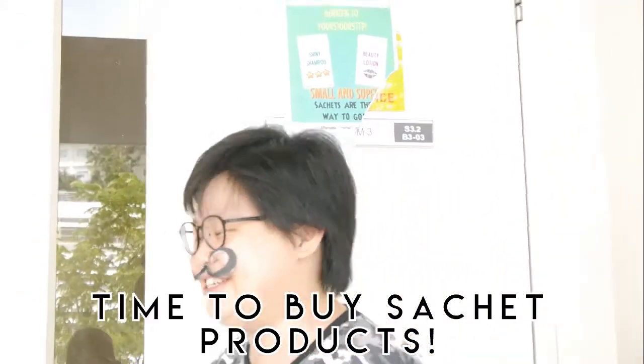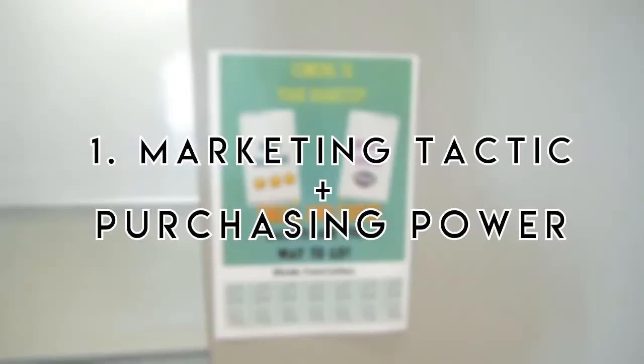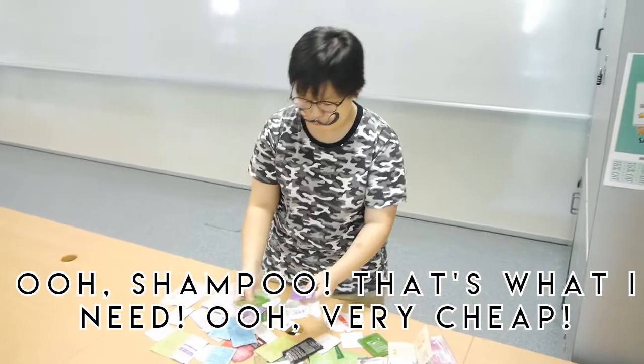Time to buy a lifestyle product — I need to wash my hair. I think I have purchasing power, and I'm drawn into thinking that smaller is cheaper. Oh, shampoo! That's what I need. Very cheap!